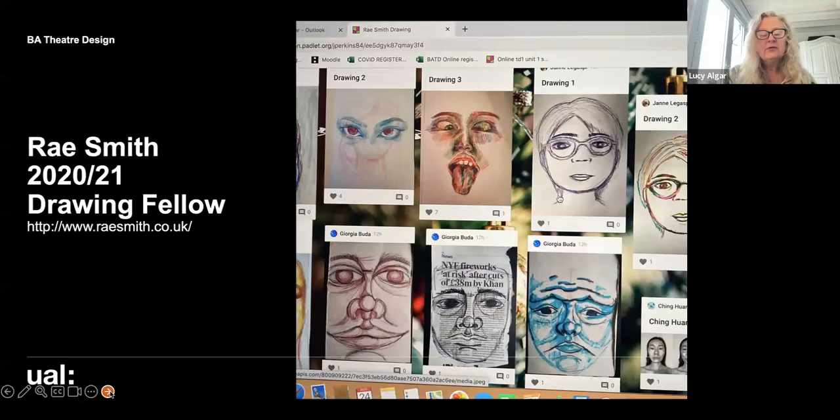Ray Smith, through the COVID period, was a drawing fellow with us. Ray is an absolutely international award-winning designer who designed War Horse and other amazing shows. Her work with us has built on our focus on drawing as a key communication skill.